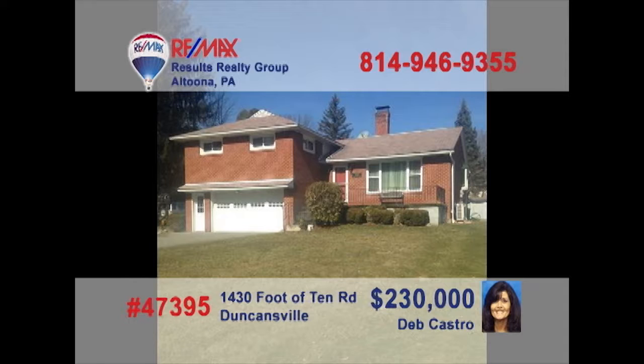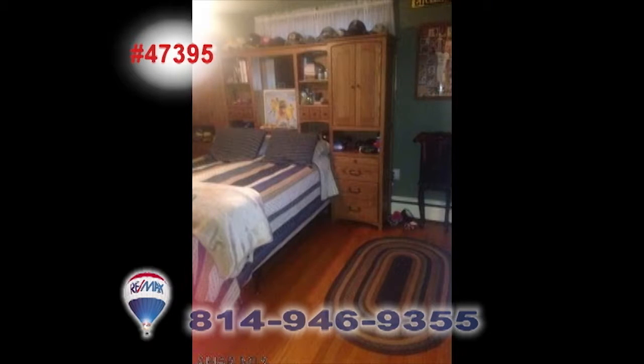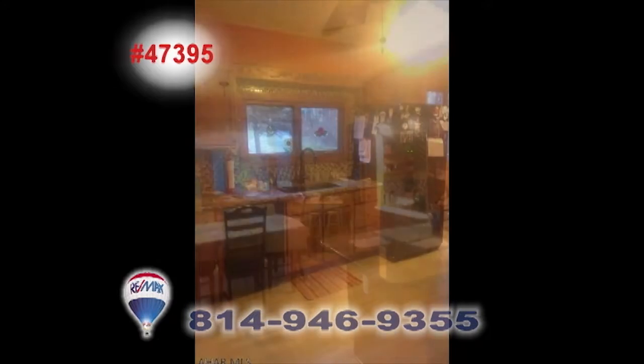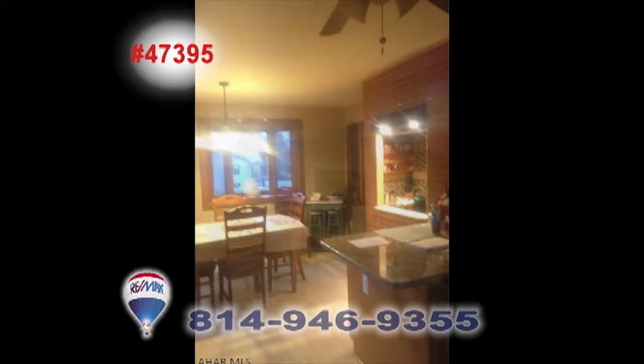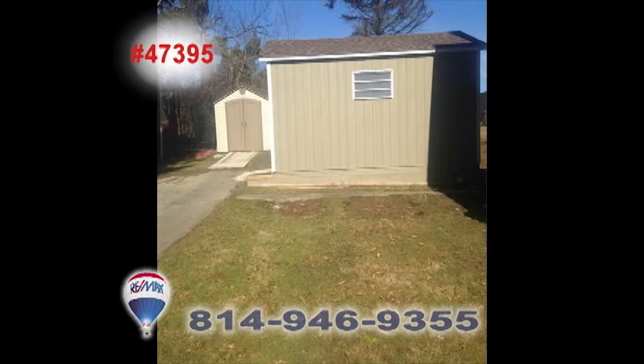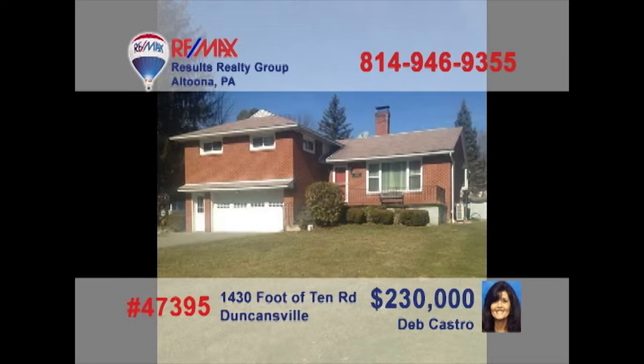Deb Castro invites you to take a closer look at this beautiful multi-level home in the Holidaysburg School District. Situated on just over half an acre of property, this spacious three-bedroom, three-bathroom home offers a newer kitchen and flooring, along with solid oak trim, a pair of fireplaces, a large cedar closet, two storage sheds, plus a refreshing above-ground swimming pool. Contact Deb to schedule a tour.